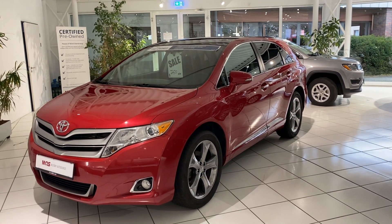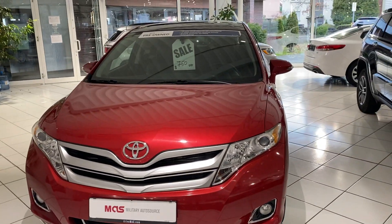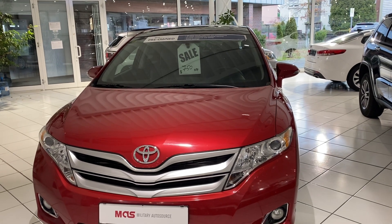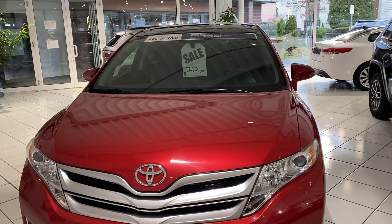It's a really perfect family vehicle. Before we speak about the actual vehicle and its features, we'd like to remind you of some of the great protections and guarantees that you get only when you purchase a pre-owned or certified pre-owned vehicle from Military AutoSource.